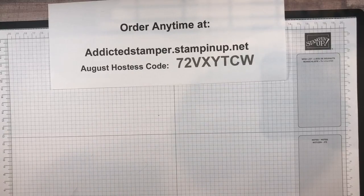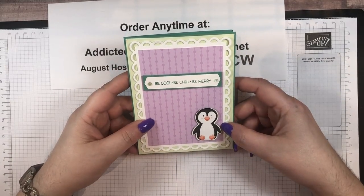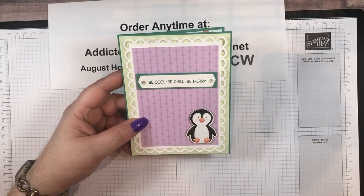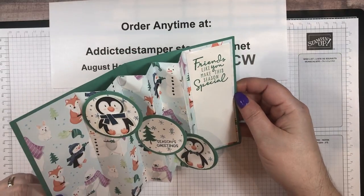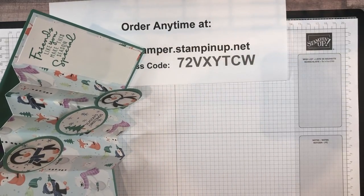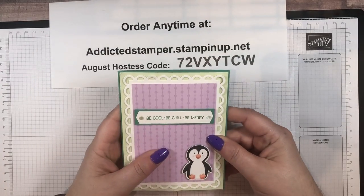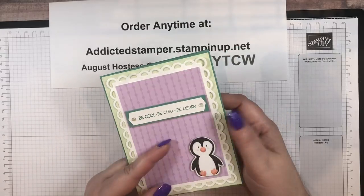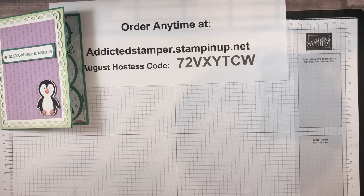Let me show you what we're going to be making today — it's a fun fold, and it's a cute one! Look at that little penguin, isn't he adorable? This is Penguin Place — a stamp set in the new mini. Watch this — voila! It sits up like this. It's an accordion fold with the designer paper on the inside. I promise you it is easier than it looks, so don't panic!